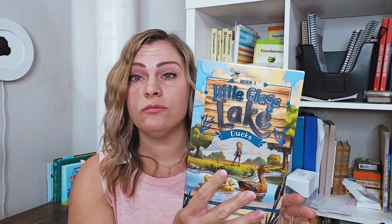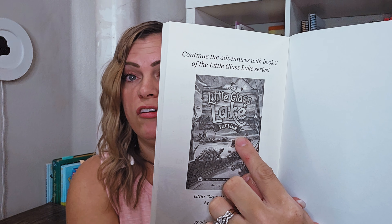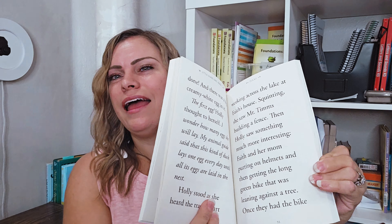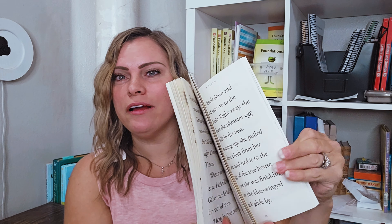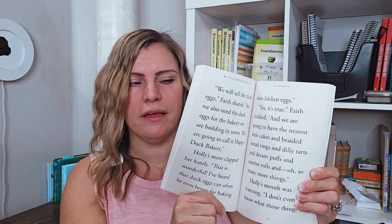The next one I got is a level 2B. This one is also in a series called The Little Glass Lake — it's about ducks. They're all in The Little Glass Lake series, and the next one you would read is about turtles. Each of them is based on a different animal. I love this. My daughter has dyslexia, so I'm hoping she'll be able to start reading books like this, although even the bigger words still overwhelm her.